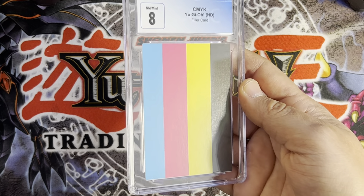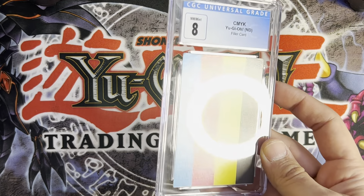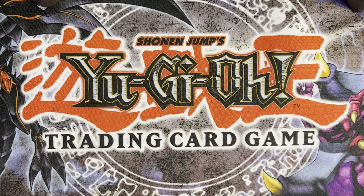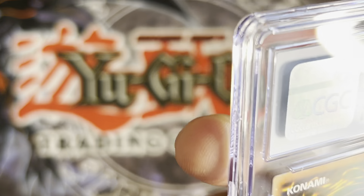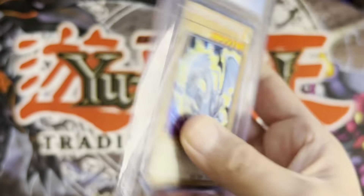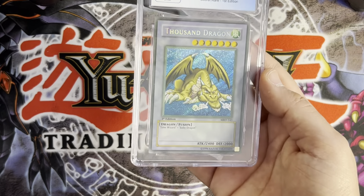Next is the test error print card — a little disappointed this got an eight, I thought it would pull a higher grade but all good. Next is the tin Blue Eyes White Dragon — it's got an elevated name, and the 7.5 is probably from a factory line going down the middle of the back, you can see that. That's probably why I got the 7.5, which is unfortunate. I am going to keep that one.